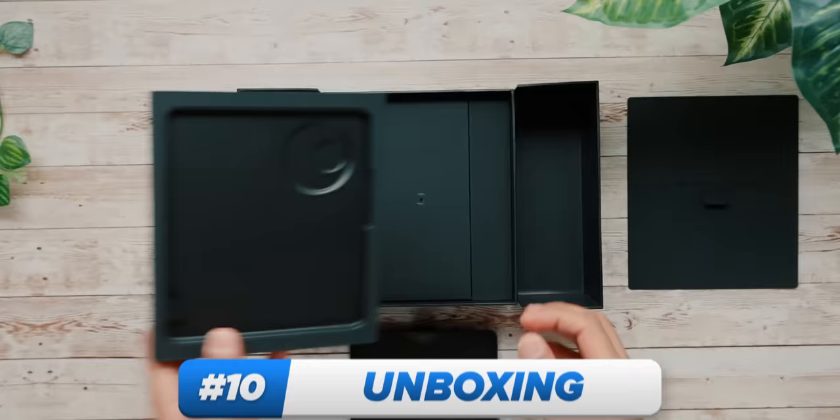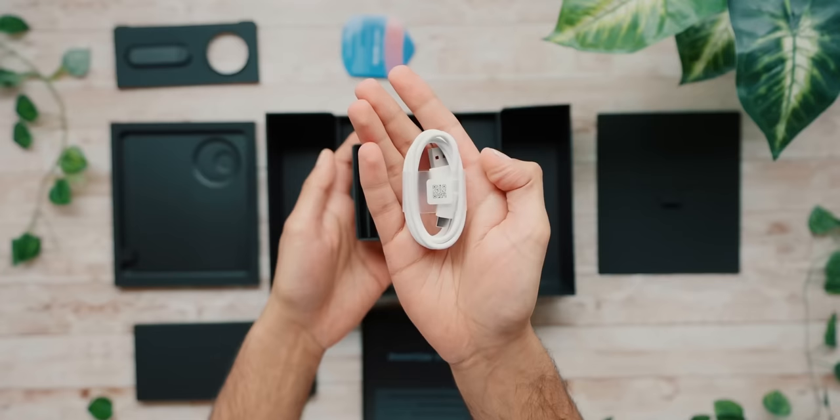You'd think the first place you'd start to trim things if you wanted to save on costs would be packaging, but this comes with a case, the cable, and a 45-watt charging brick, which is more than I can say for most top-end phones.